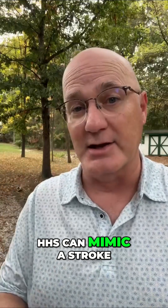Number four: neurological changes — slurred speech, vision problems, weakness on one side. HHS can mimic a stroke.